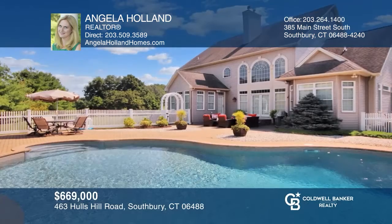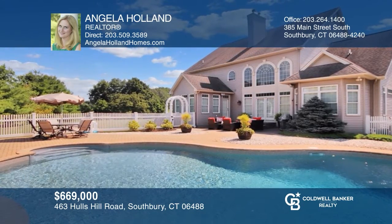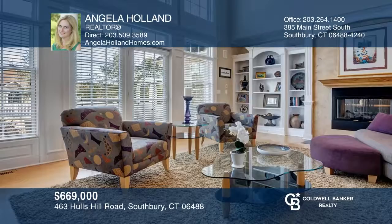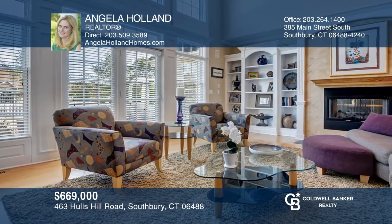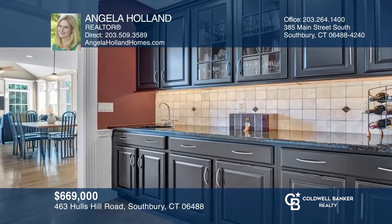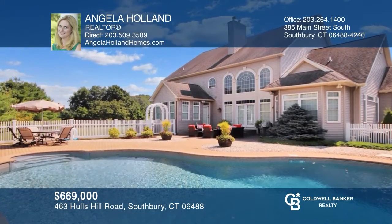Don't miss this beautiful 4-bedroom contemporary colonial with a pool. Features include a grand entry, a formal living room and office, a dining room with a wet bar, and an updated kitchen with granite counters. There's a sunroom with a gas fireplace, a master suite, and a loft. Enjoy the outdoor oasis with a patio and waterfall pond. Take the first step to buying your new home by calling Angela Holland.